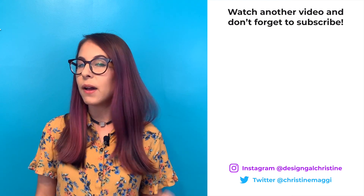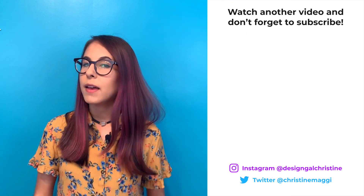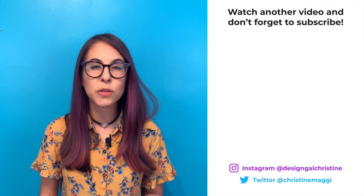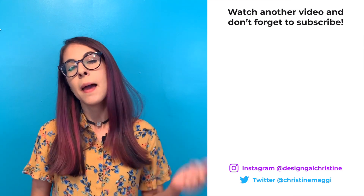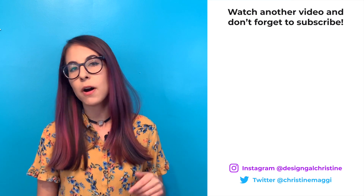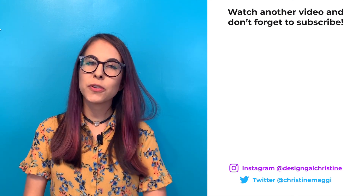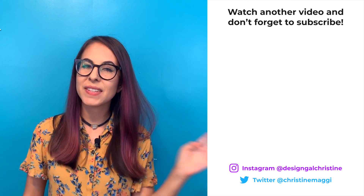That about wraps up my 2019 edition of Best Tools for Designers. This industry is crazy fast, so I'm really curious to see what happens next year and how this list changes — I'll definitely keep you posted. If you like this video, I'd really appreciate a thumbs up. If you have any other tools you love or want to add to the list, please leave a comment below. I'm always looking to learn about new tools and see how they're helping you. Thank you all so much for watching.